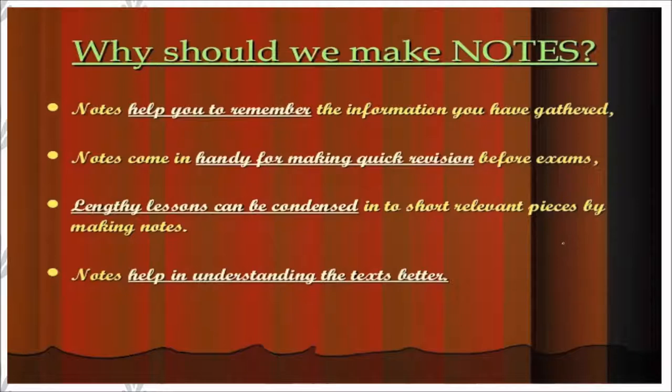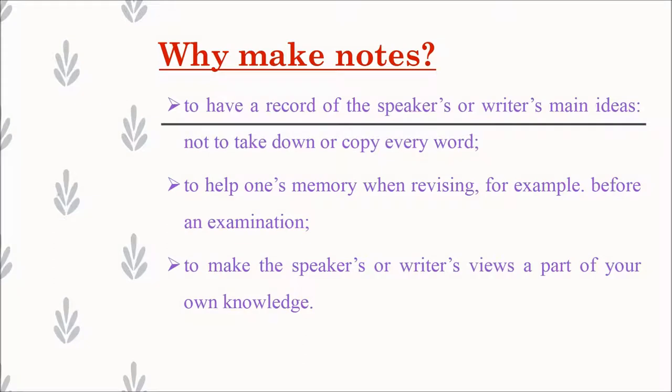Lengthy lessons can be condensed — that is, made brief — into short, relevant pieces by making notes. Notes also help in understanding the text better. So, why make notes? To have a record of the speaker's or writer's main ideas; not to copy every word; to help one's memory when revising, for example before an examination; and to make the speaker's or writer's views a part of your own knowledge.